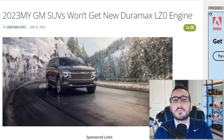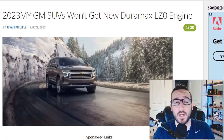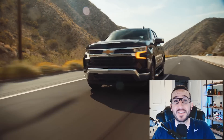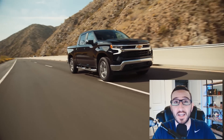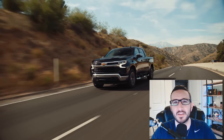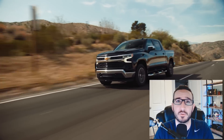Let me know in the comments below if you're currently driving a truck or SUV equipped with the 3-liter LM2 Duramax, because I'd love to hear your feedback. Maybe make this a place where other people researching the engine can hear your thoughts — let me know what you're getting for miles per gallon, let me know if you have any issues with it, and drop those in the comments below.